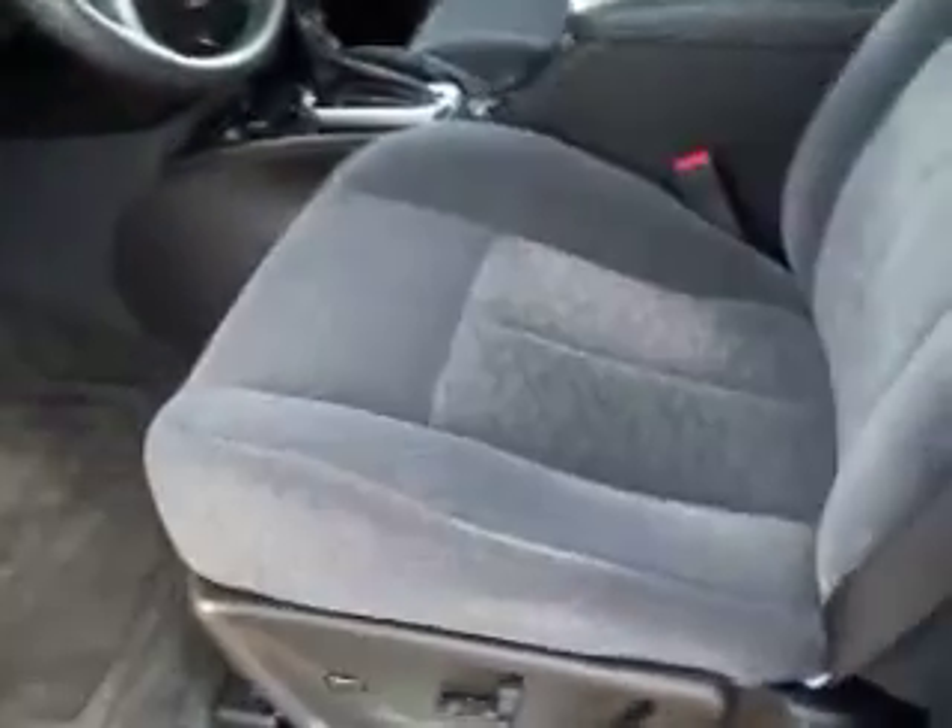Inside you get the SLT2 package, which gives you the deep charcoal cloth seats. The seats are very clean — no rips or tears, no stains. It has black carpeting, a power sunroof, and OnStar.